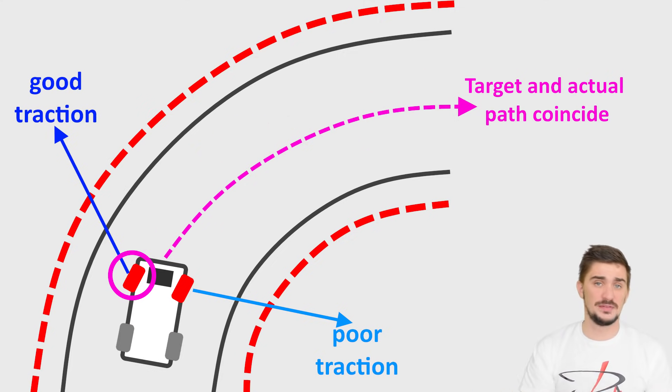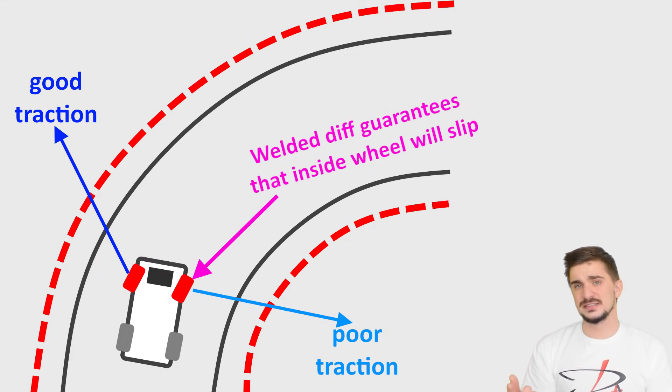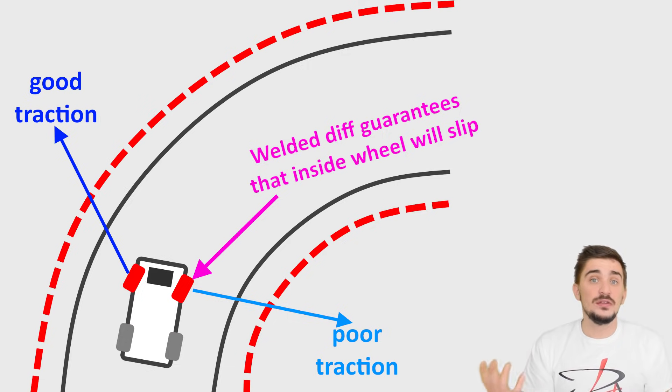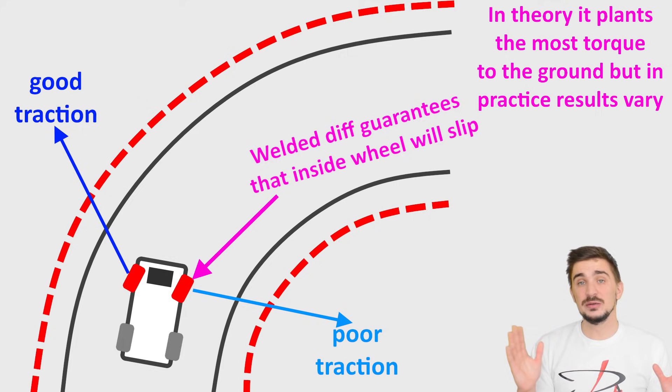What about a welded differential in a front-wheel drive car? It guarantees that the inside wheel is going to slip because it has to accommodate the rotational speed of the outside wheel — but you're likely going to slip the inside wheel anyway. In theory it should ensure more torque is planted to the ground, improving cornering. In practice, results vary greatly and are highly dependent on the vehicle setup, road surface and driver skill. A welded differential in a front-wheel drive car will also have dramatically increased tire wear as well as increased wear on drivetrain components.